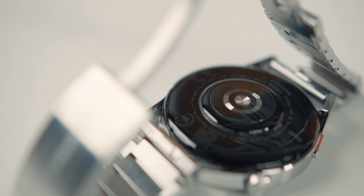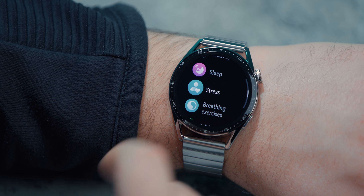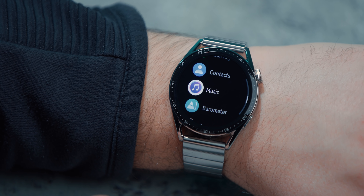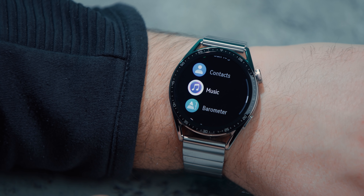U radu smo stekli utisak da su performanse i odziv interfejsa HarmonyOS 2.1 sistema za nijansu bolji nego na Watch 3 Pro, što je interesantno s obzirom da u specifikacijama Pro deluje kao dosta jači model. Uz pomenute pametne funkcije, Watch GT3 donosi i mnoštvo fitness opcija za praćenje zdravlja i fizičkih aktivnosti. Novi True Scene 5.0 sistem senzora nudi praćenje pulsa, stresa, zasićenja kiseonikom u krvi i temperature kože, pa u odnosu na najopremljenije modele nedostaje samo EKG i merenje krvnog pritiska. Praćenje pulsa radi čak vrlo dobro, uz tek manje greške kada naglo krenete sa intenzivnim aktivnostima, i ukupno je bolje nego na Pro modelu.